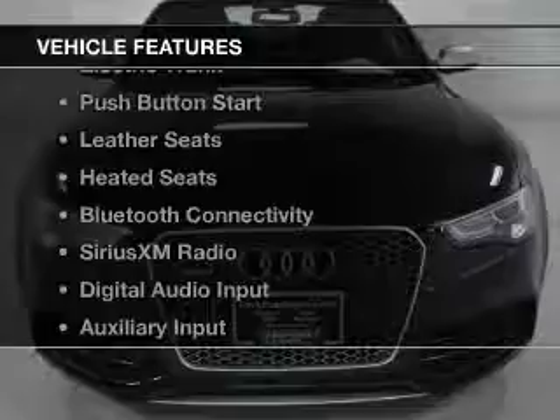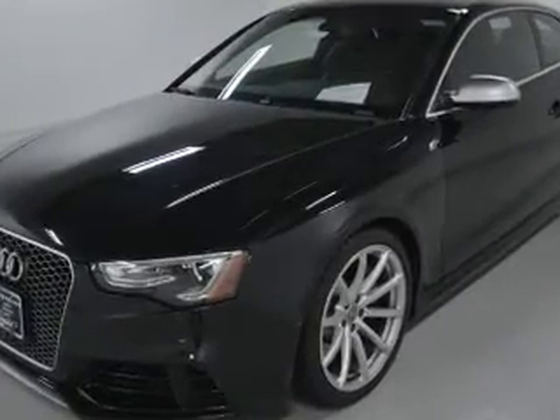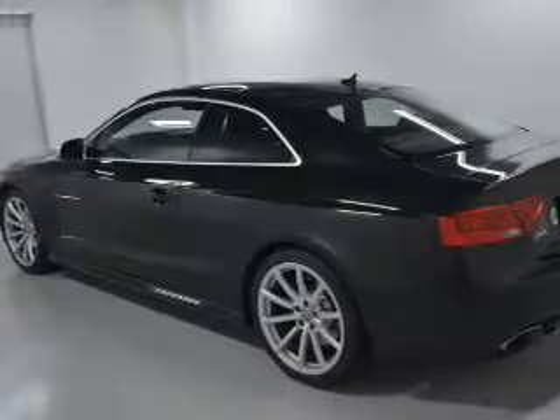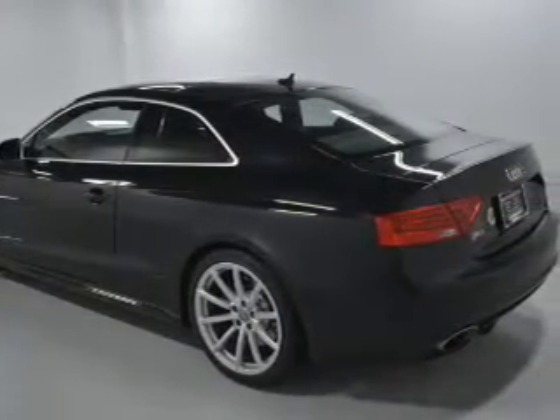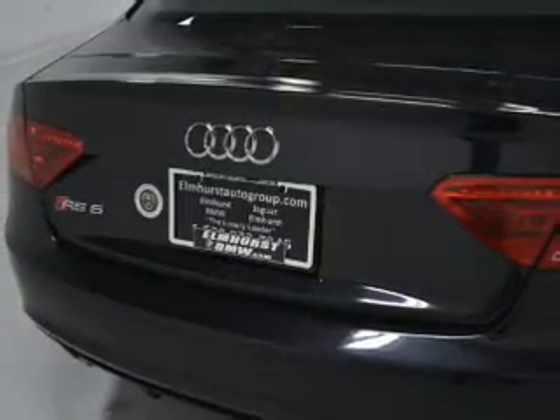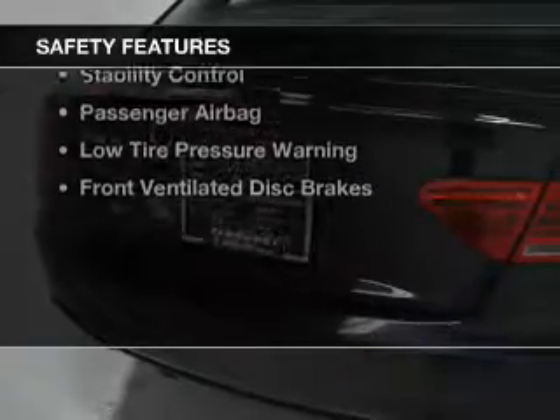The features include a power sunroof, electric trunk, push-button start, leather seats, heated seats, Bluetooth connectivity, Sirius XM satellite radio, digital audio input, auxiliary input, and steering wheel controls. Safety was made a priority with these features.